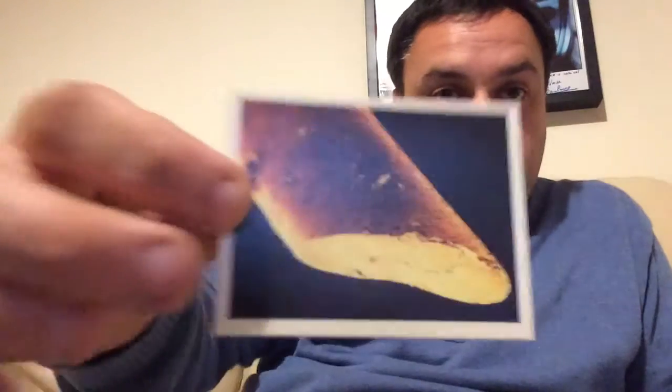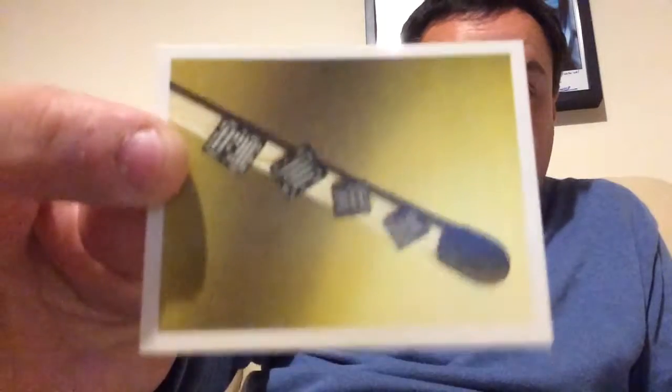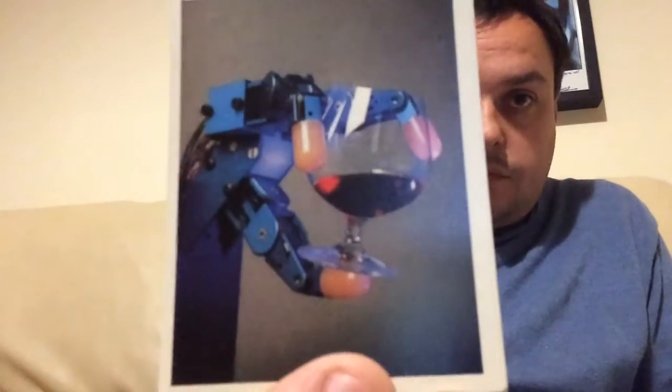Thermography, which is obviously like thermal imaging. Scanning electron microscope. Microchips. Robot hand — obviously an old style robot hand. Lasers. Sears Tower.